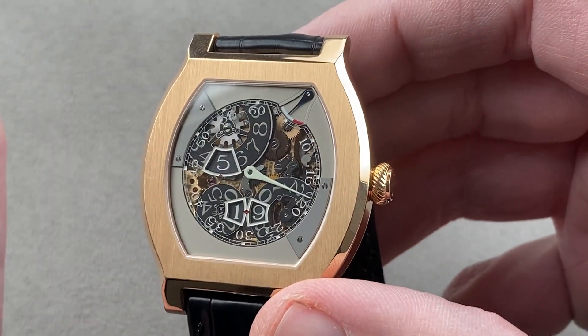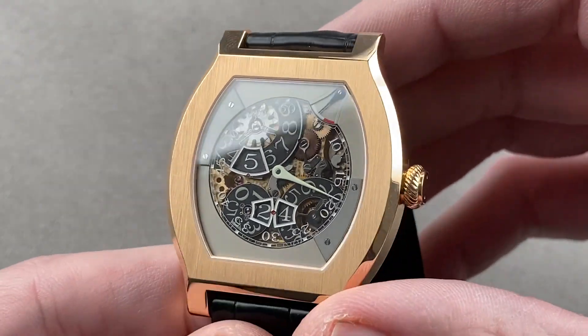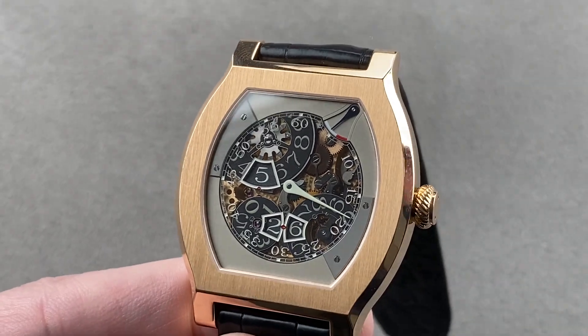30 meters water resistant — but if you take it swimming, we cannot be friends. Reach out to tmasso@thewatchbox.com for purchase and pricing details.